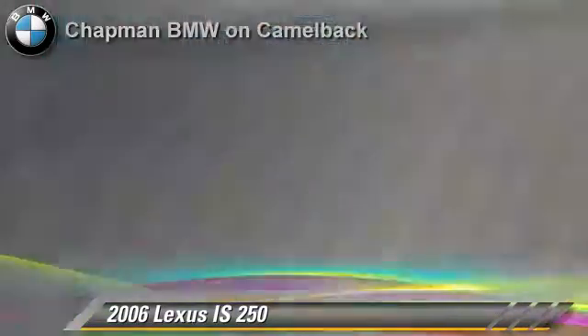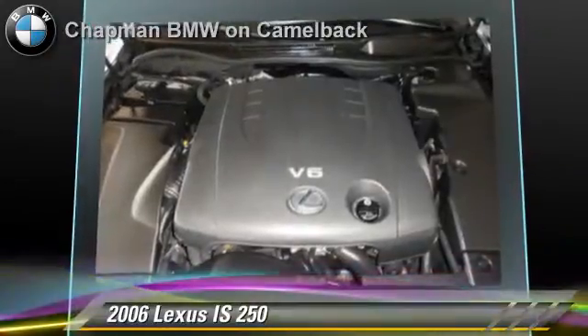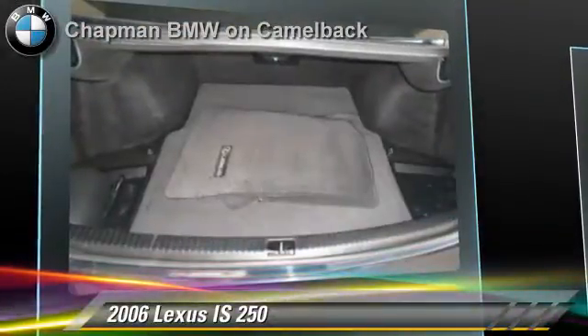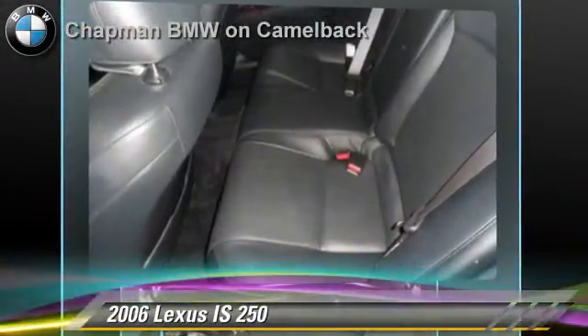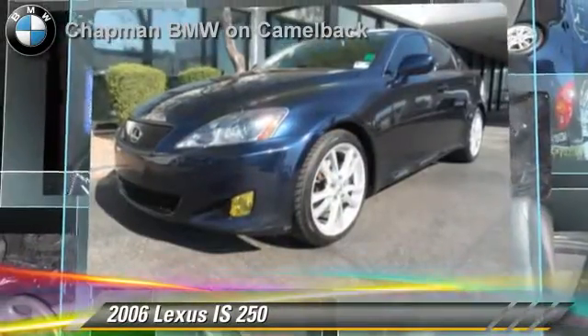Safety features include traction control, stability control, and ABS. Comfort and convenience features include heated power mirrors, multi-disc CD player, and Bluetooth wireless.